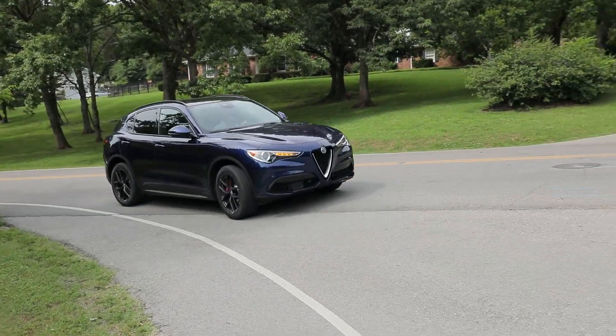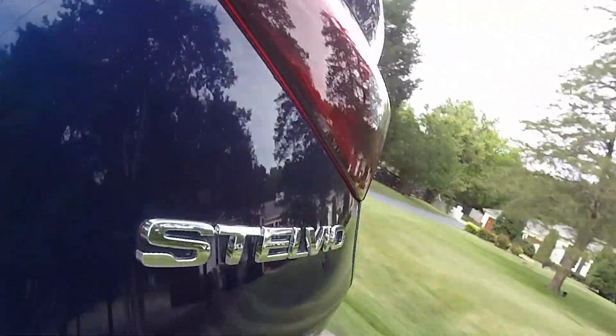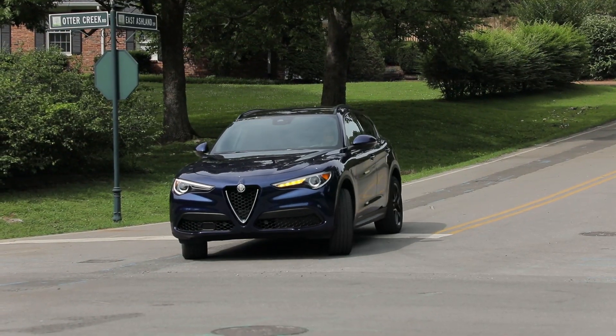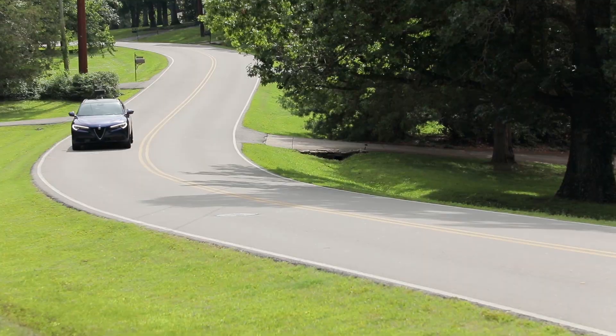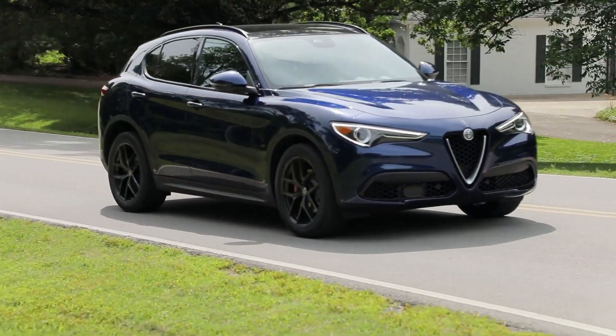Base Stelvios clocked 0 to 60 miles per hour in 5.4 seconds. The Quadrifoglio should drop that to under four seconds. The Stelvio has EPA fuel economy ratings of 22 miles per gallon city, 28 miles per gallon highway, and 24 miles per gallon combined. In our first stint behind the wheel, we observed just over 18 miles per gallon in mixed driving according to the onboard trip computer.